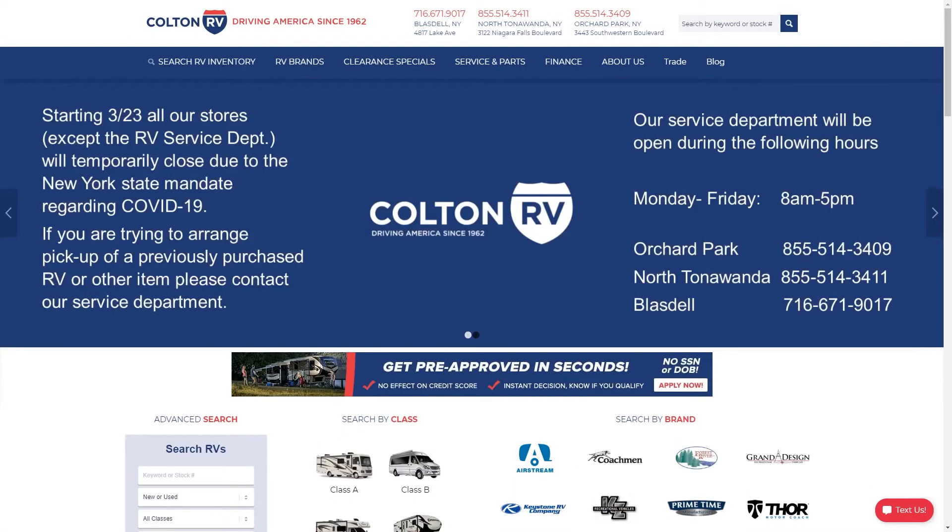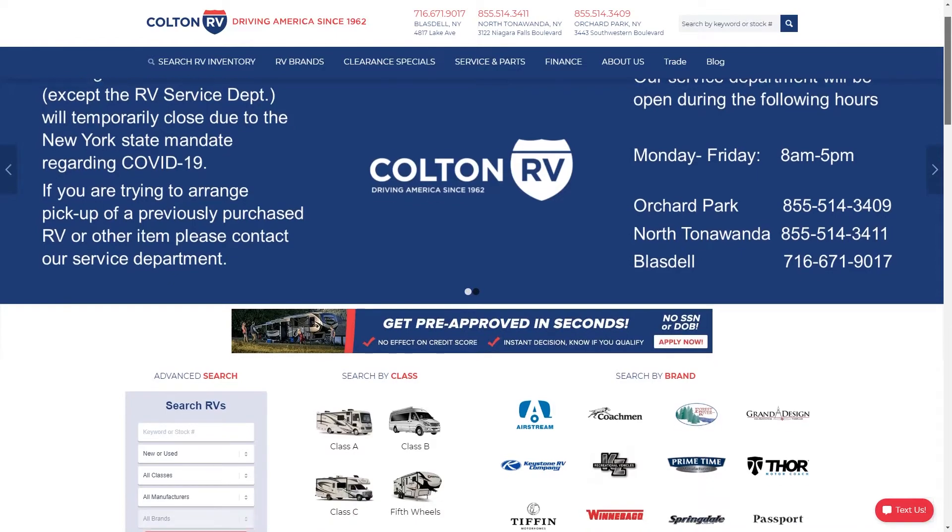Along the way, you're sure to have some questions, so we have RV outfitters working from home who can help you out via phone, text, or email. If you're looking for some more information, we can even send you a personalized video of the RV that you're looking at. Getting pre-approved for financing on our website is just as easy as finding your dream RV.